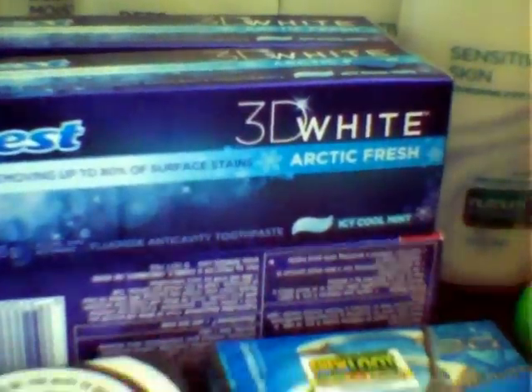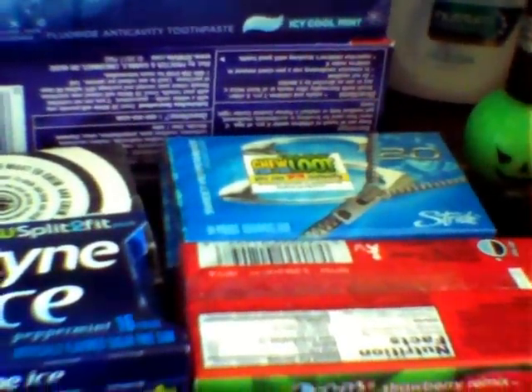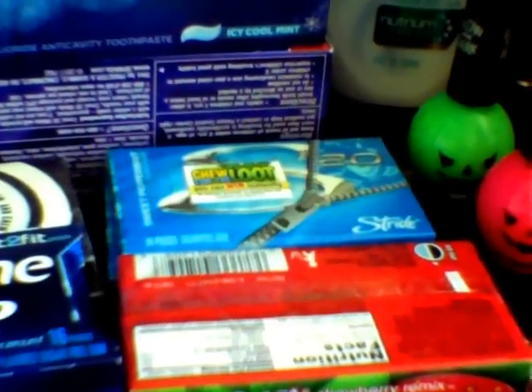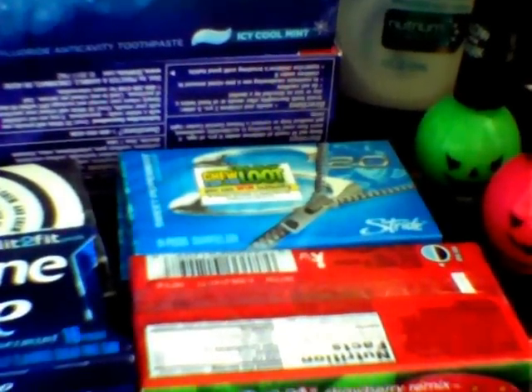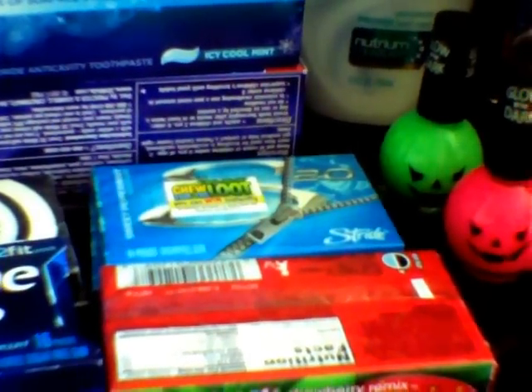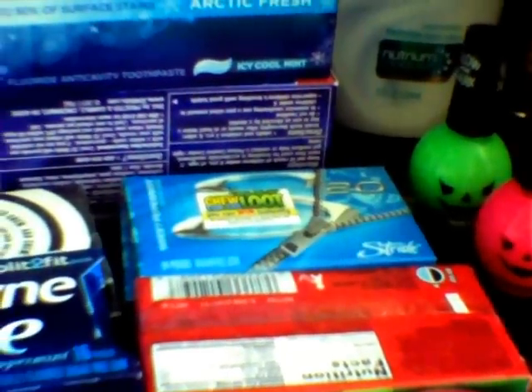The gum is on sale — it's not really a great deal, but it's two for $2, and you get back a $1 UP reward when you buy two. The limit is four. All of the Trident, which is also part of this deal, was completely gone because there is a video value coupon for $0.25 off the Trident, which would make it a better deal.